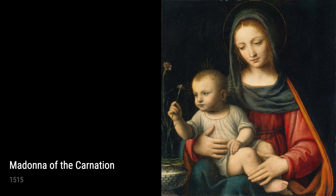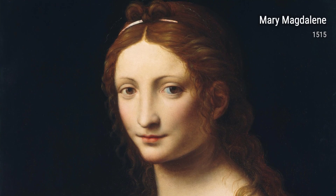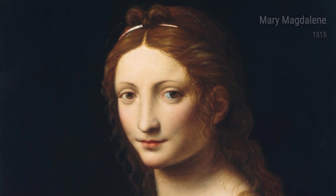In his early career, Leonardo worked as an apprentice for a famous artist, learning the techniques of his trade. But he didn't stop there — he constantly pushed himself to improve and experiment with new ideas, which led to his unique style and innovative approach to art.